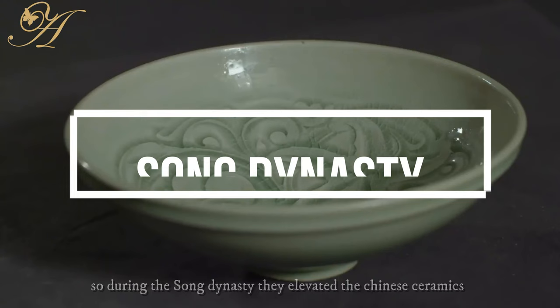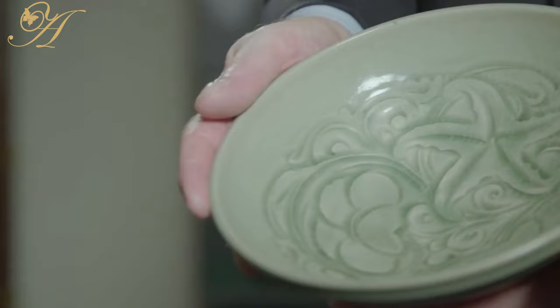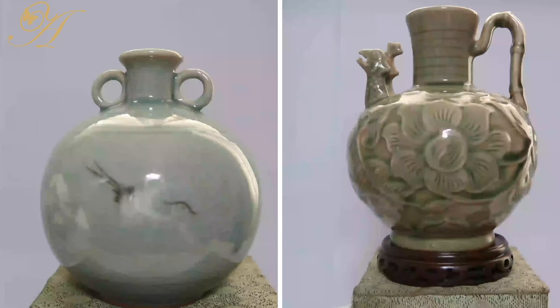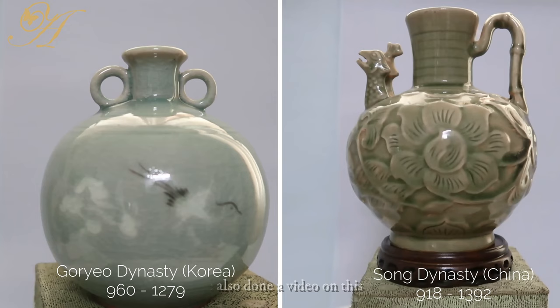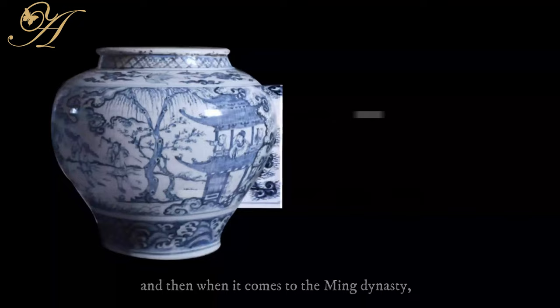During the Song dynasty, they elevated Chinese ceramics to make them more refined. The green celadon is very synonymous with the Song dynasty, as well as the white celadon. I've also done a video on this, so if you've missed that, I'm going to be linking it towards the end.